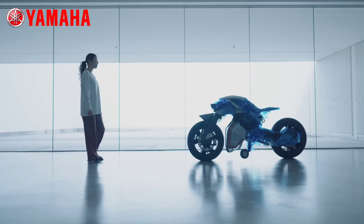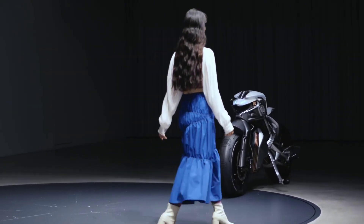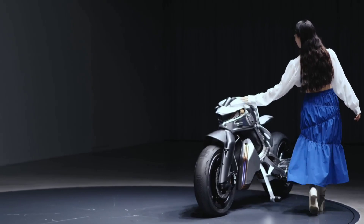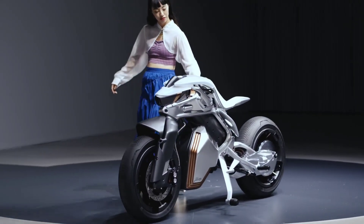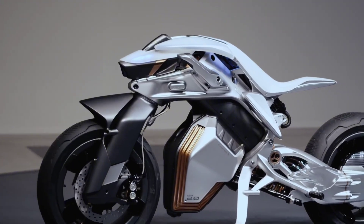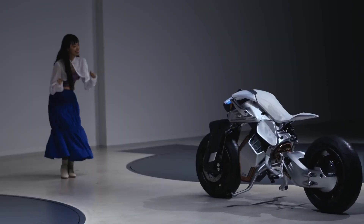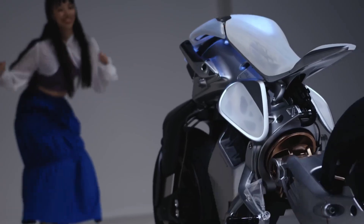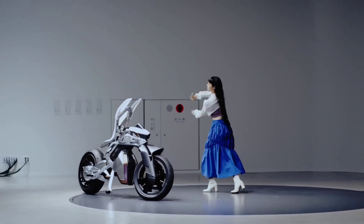The Motorroid 2 by Yamaha is an intelligent motorcycle that interacts with its rider through AI and robotics. It features self-balancing technology that keeps the bike upright even at a standstill, enhancing safety and convenience. The facial recognition system identifies the rider and adjusts settings accordingly, providing a personalized riding experience.